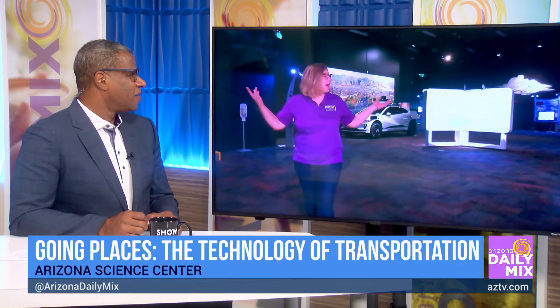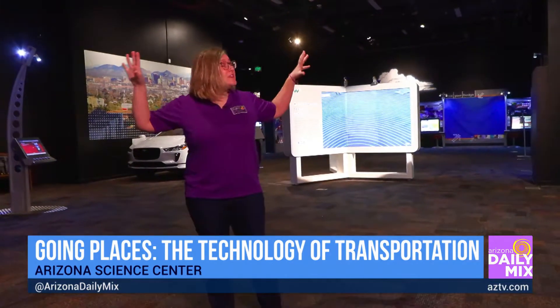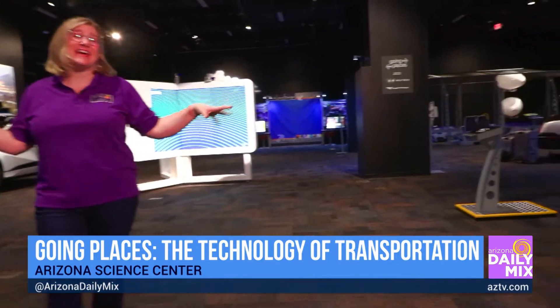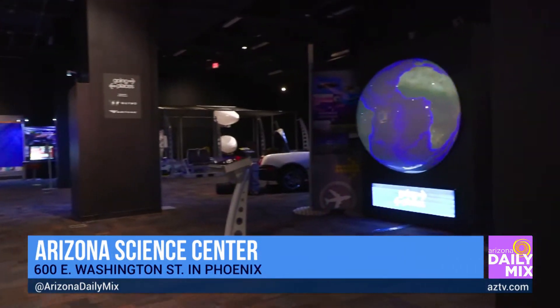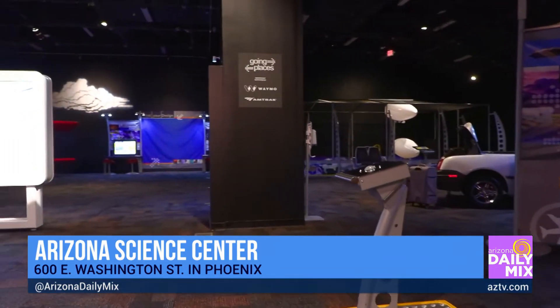Here in Going Places, thanks to friends at Amtrak and Waymo, there are more than 20 different exhibits talking about the science and technology of transportation — everything from planes, trains, and automobiles and beyond.